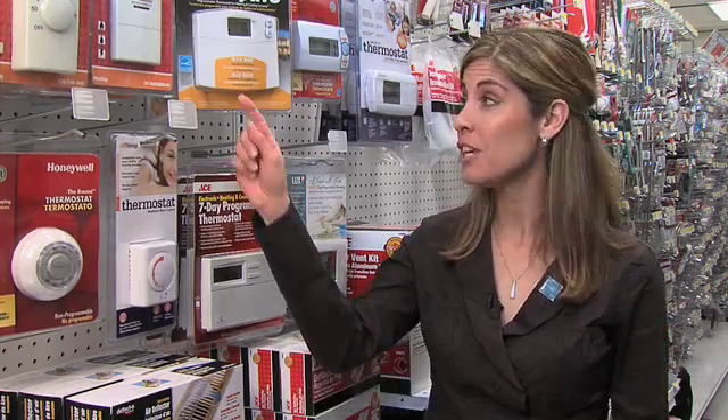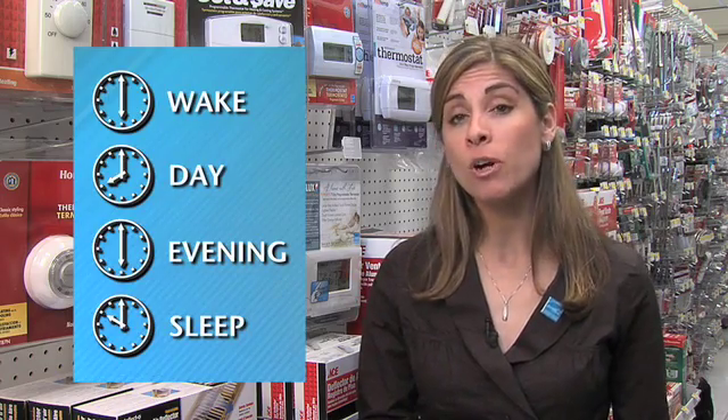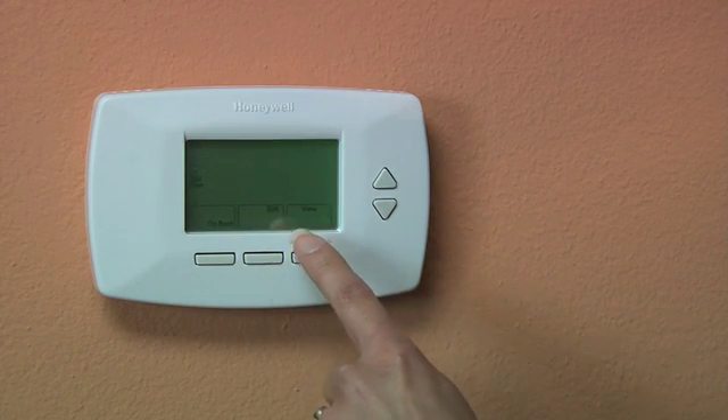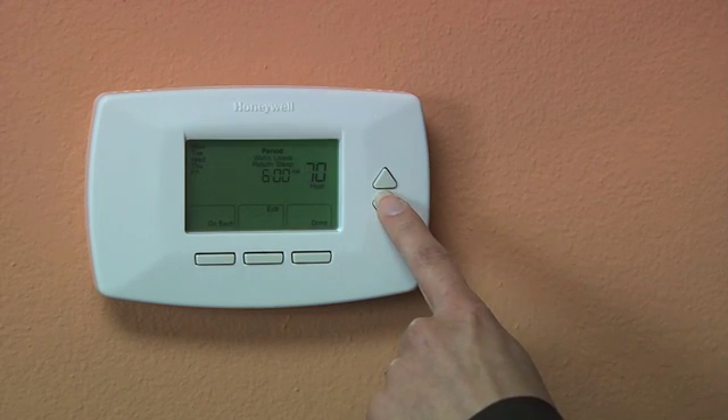Be sure to look for one that has the EPA's Energy Star label. Every Energy Star qualified programmable thermostat comes with four pre-programmed settings that make sure your home is comfortable at the right time. Many models also feature touchpad programming and backlit displays, as well as indicators to let you know when it's time to change your system's filter or if your system is malfunctioning.